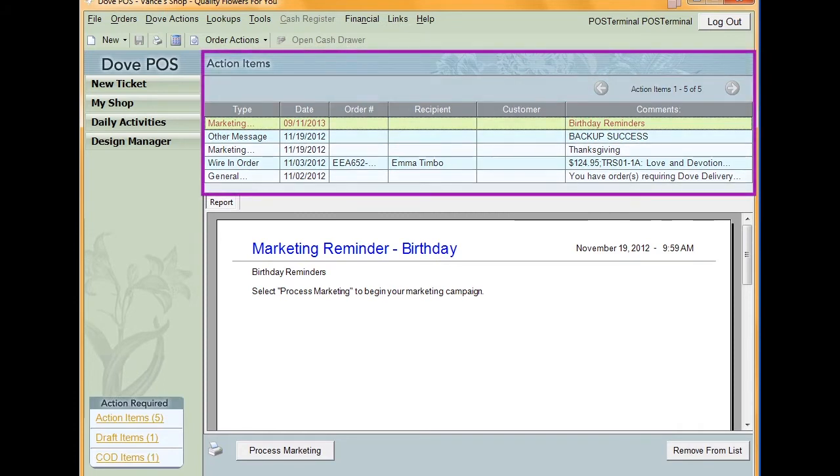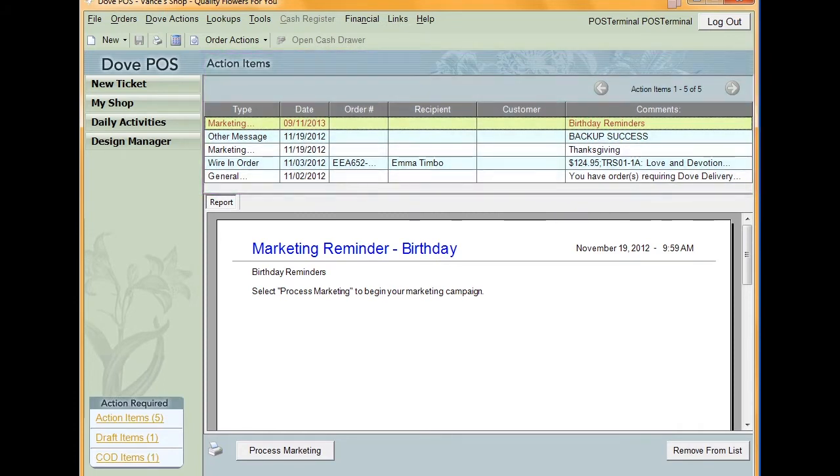make sure to take a look at the action items that we discussed in our last video. These will inform you of anything that may have occurred while you were out of the shop. This includes any new orders, questions on orders sent out, or date changes.